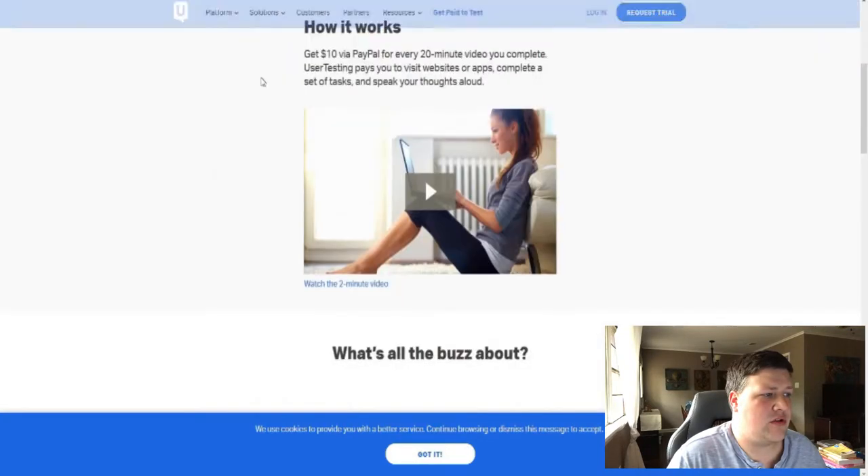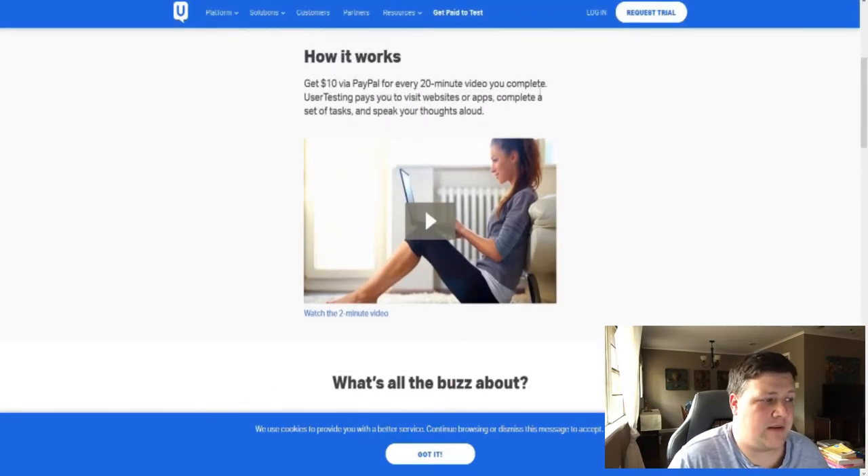How it works is you get $10 for about every 20-minute video you complete. They're going to send you videos, websites, and apps to review. As you watch, you're going to need to speak your thoughts out loud, so you do need access to a microphone — you can do it on your phone or with a headset. As it records your voice and feedback, they're going to pay you. The better your review and communication, the higher you're going to get paid.